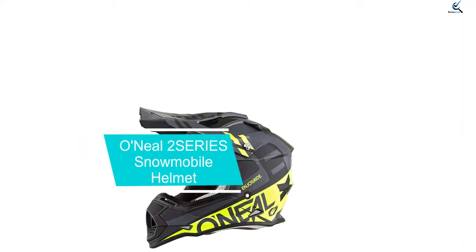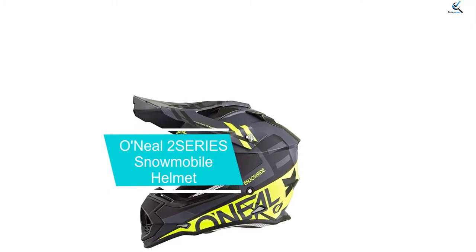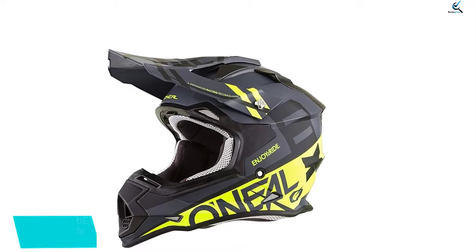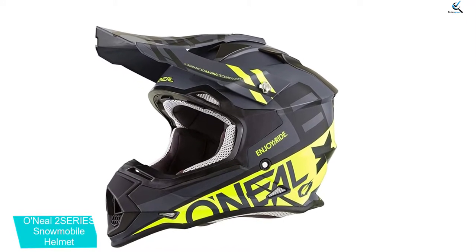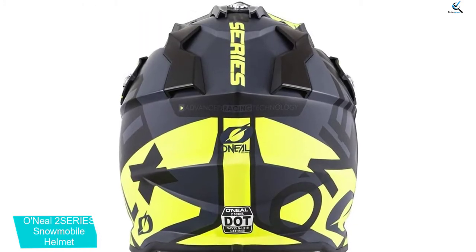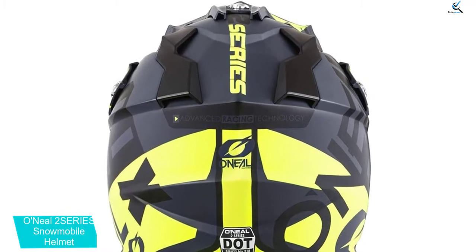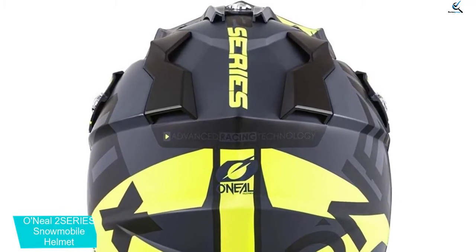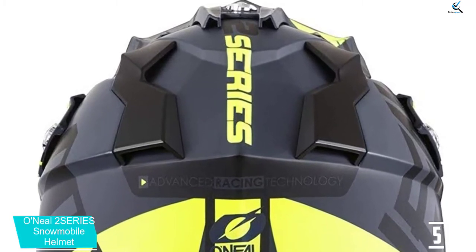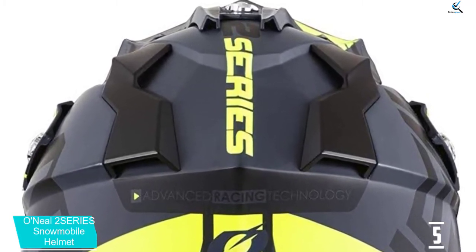Starting at number 5, we have the O'Neill 2 SCRIES snowmobile helmet. Offering the best in protection, quality, fit and comfort, this O'Neill 2 SCRIES is an excellent and top rated snowmobile helmet. With a tough impact absorbing shell, a wide open field of view, a secure fit that stays put, with DOT and ECE 2205 safety ratings, it offers the protection you need every time you go snowmobiling.